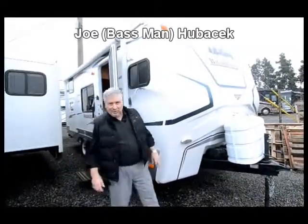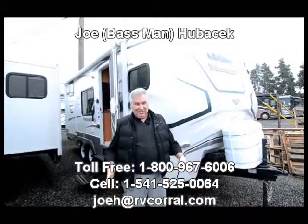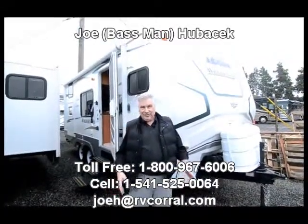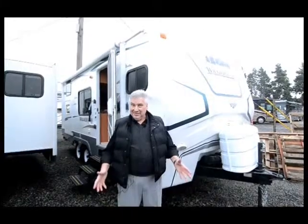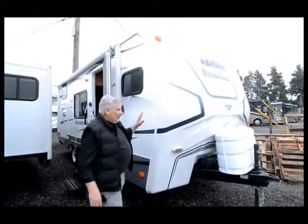Hi, this is Joe Bass with the RV Corral and it is cloudy in Oregon today and a little cold. It's December, it's before Christmas, but it ain't bad. I mean it could be worse — we could be standing in white stuff, but we're not. So on that note, I got a nice trailer I wanted to show you.